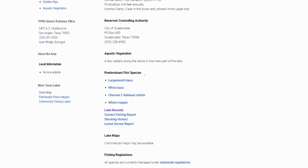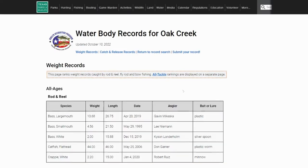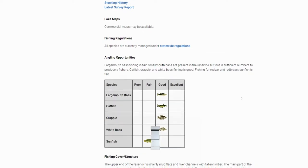Predominant fish species on this lake: largemouth bass, white bass, channel and flathead catfish, and white crappie. Lake records — pretty decent largemouth bass, 13.68, and this one's actually pretty recent from 2019, only about three years ago. And you just heard there was an 11.8 and 11.1 caught last fall, so definitely some big fish roaming around in this one. Lake maps — not much available, but we'll share some stuff with you here.